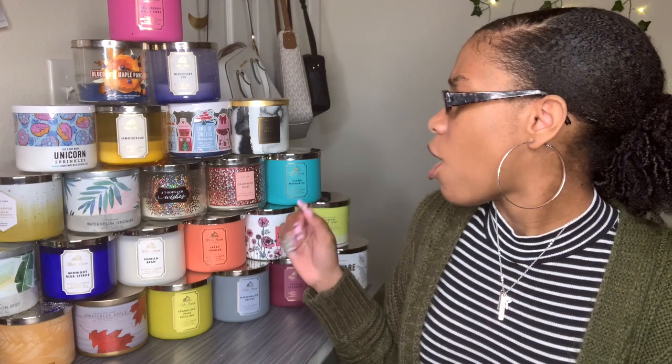Hey you guys, welcome back to my channel — it's your girl Armita — and today I'm going to be showing you guys my very own candle collection. These are all the candles that I own.